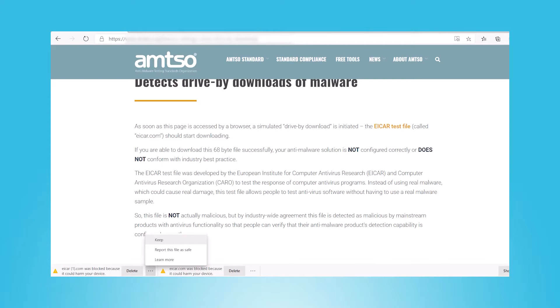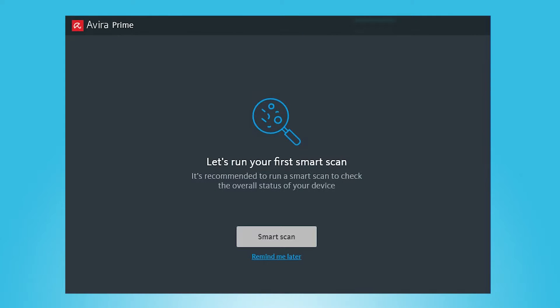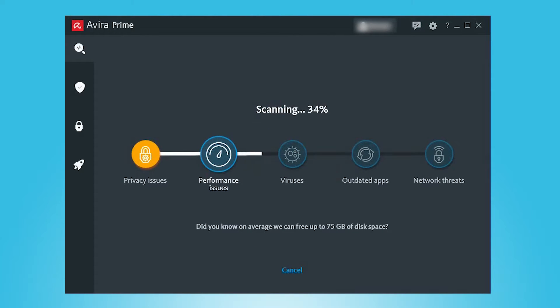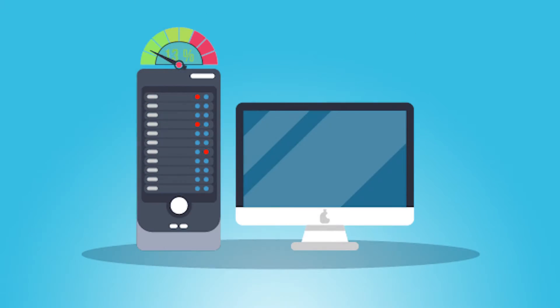I even simulated a lot of different ransomware attacks, and Avira blocked all their encryption attempts, making it virtually impossible for ransomware to cause any harm to my computer. I then ran Avira's malware scanner across my system. The full system scan only took around 40 minutes, which is super fast, and I didn't experience any system slowdown during the scan — I was still able to use my PC like usual. I even hid some malware files in obscure areas of my hard drive and startup disk, and Avira's full scan still caught them. Basically, nothing got past Avira's malware protection, making it as effective as other top brands like Norton and McAfee.